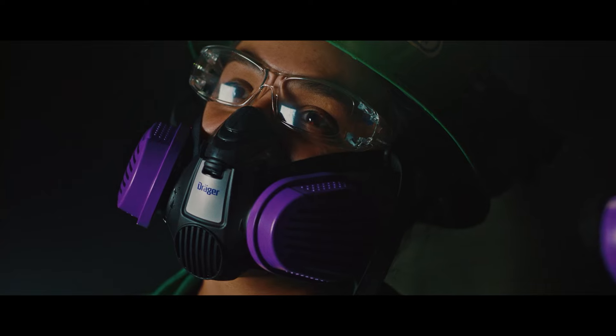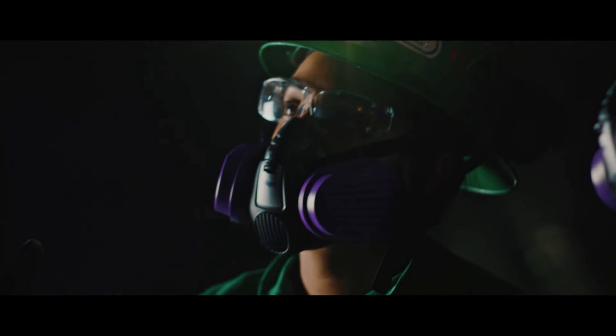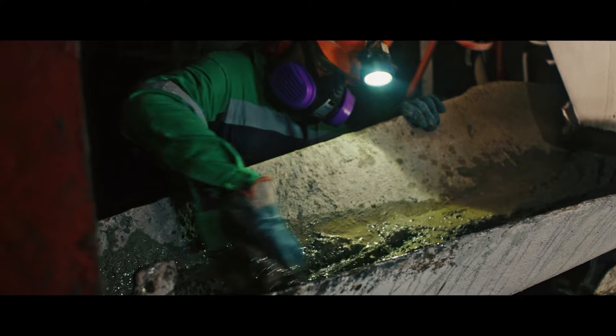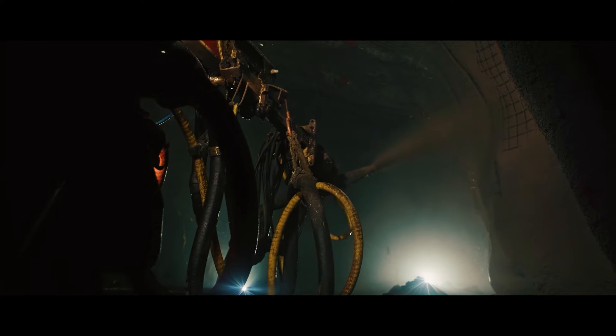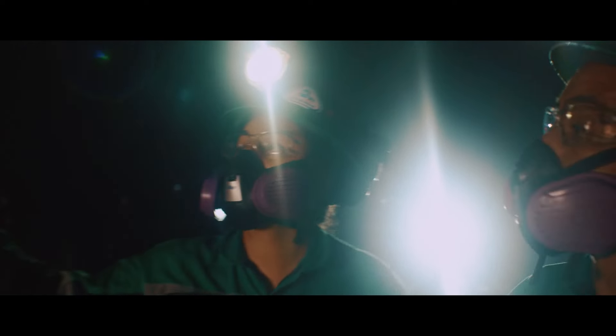The mask that we use is the Dräger Half Mask Explore 3500. The work that we do would not be possible without a protective mask. This is a very important protective item because we are exposed to dust particles throughout almost the entire shift. This helps to prevent diseases of the respiratory system.